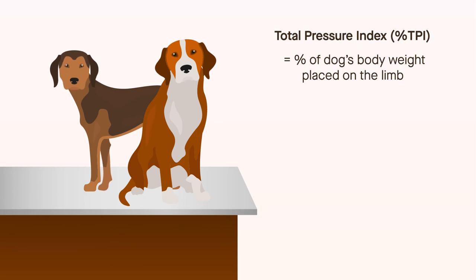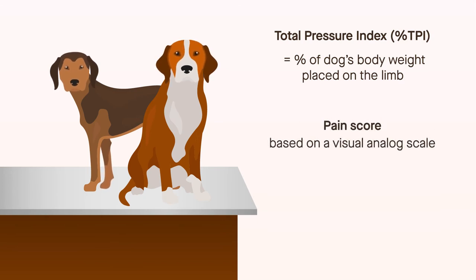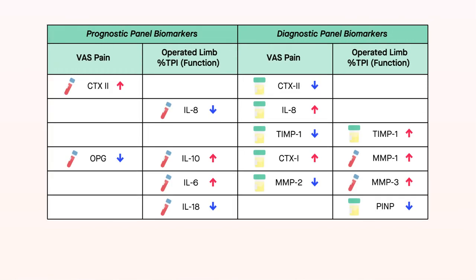The primary pain-related outcome was a score based on a visual analog scale. The results revealed four panels of biomarkers in serum or urine that were associated with the percent TPI or pain score. Included in the panels were molecules related to cartilage degeneration, inflammation, and bone turnover, suggesting the importance of these processes for clinical outcomes of MAT.